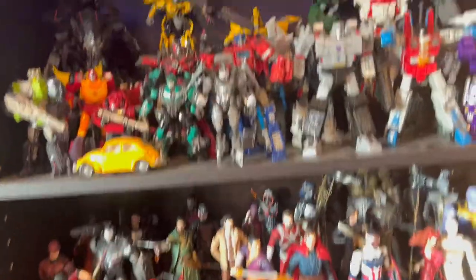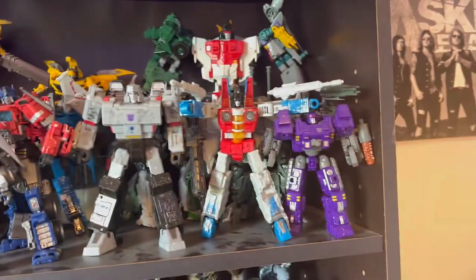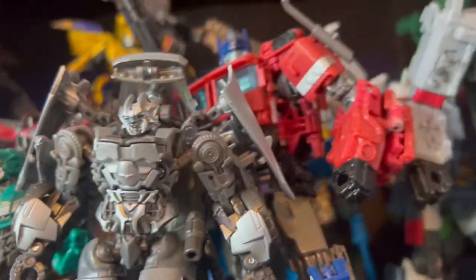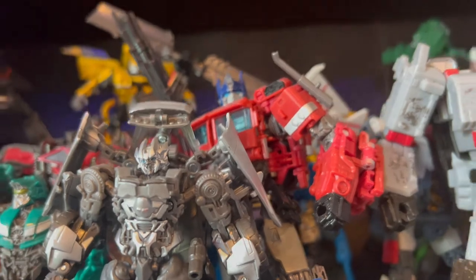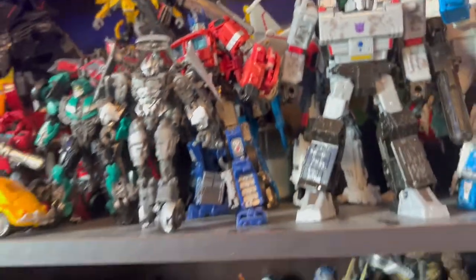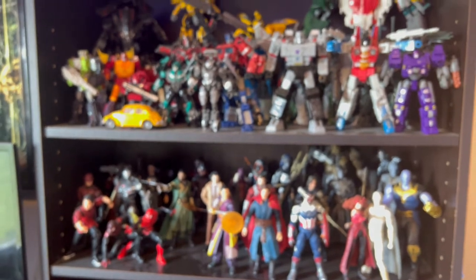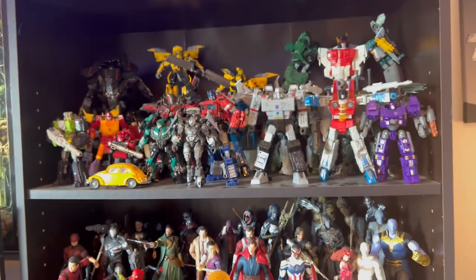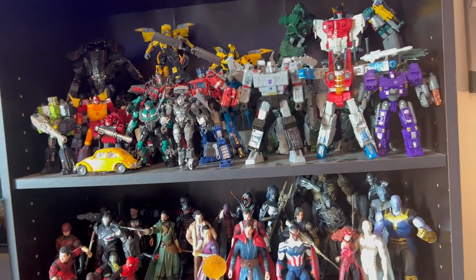I just got done redoing my Transformers shelf as well. I actually can't buy any more Transformers for a while. I only have like two more in stock that I want right now. I'm pretty much done buying Transformers for now — even though there are about two or three more I want — but I'm not gonna focus on that right now.